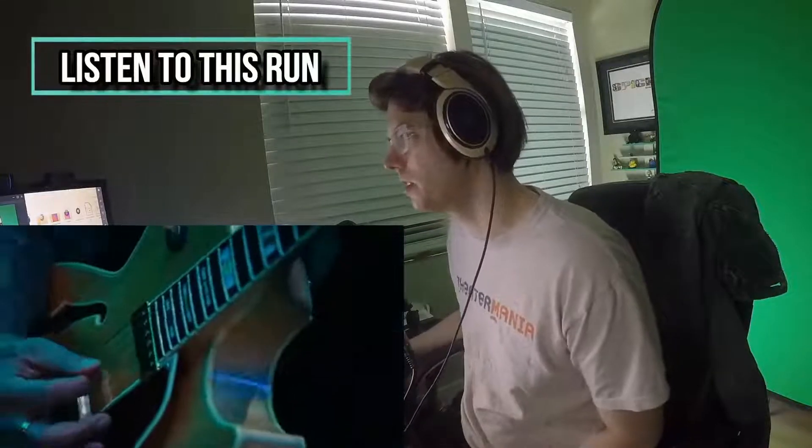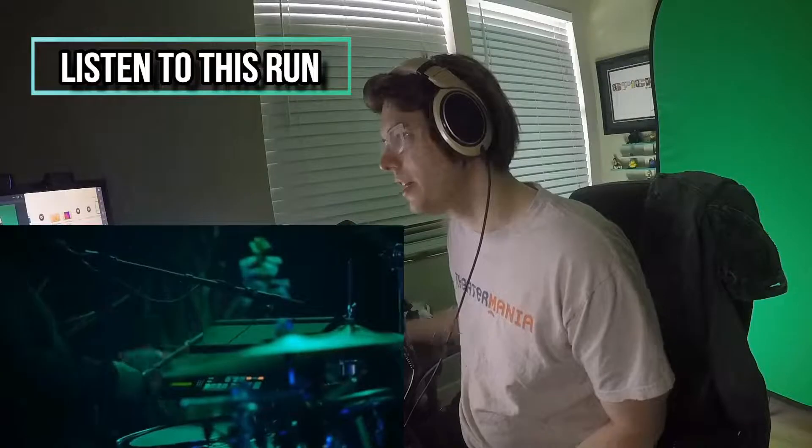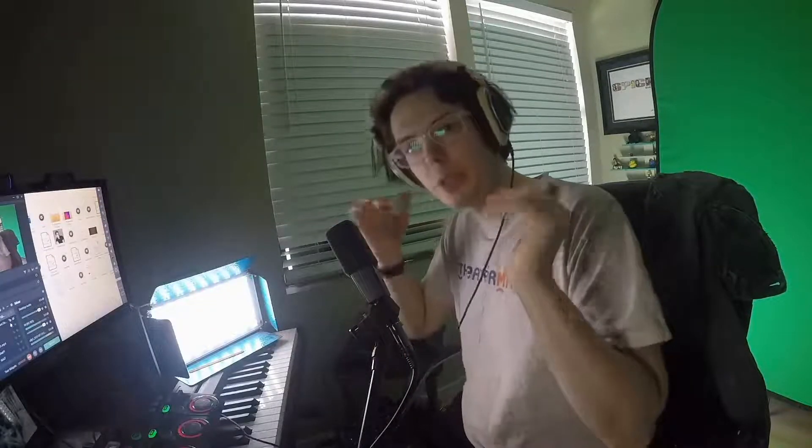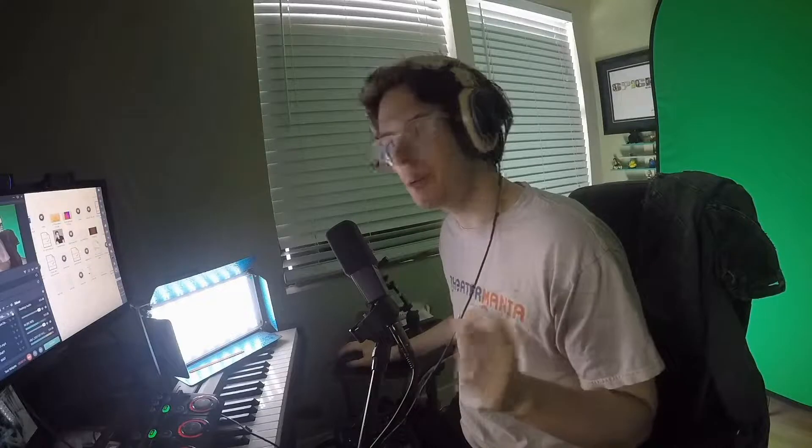It might seem like a small thing but these things matter. That's the proof in the pudding — she goes up, and you can hear that it's smooth as butter. You don't get to do that if you're punching the consonants.